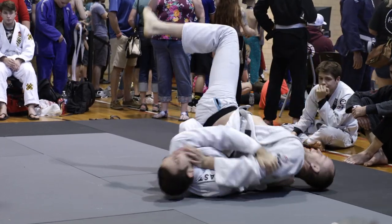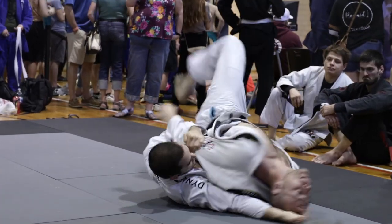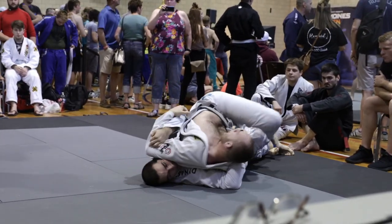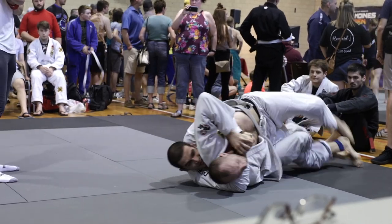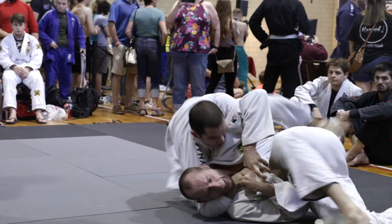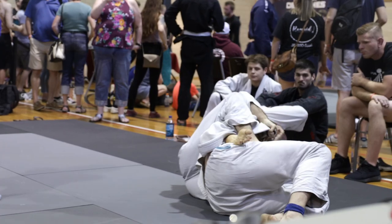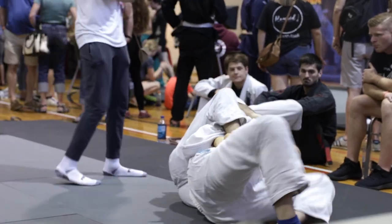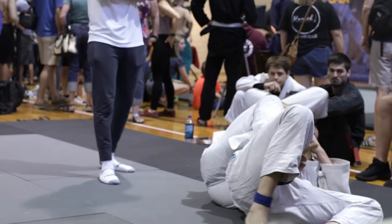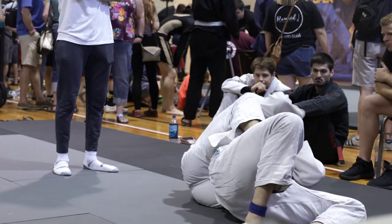Kieran looking to go to the back here again. Zach Snyder looking to get those shoulders to the mat and start hipping away from him in this position, but it looks like Kieran's going to be able to get that grip around the neck. He does have the seat belt, and he's got a strong hook on the right side. Now he's able to do his chair sit, looking for that top hook — now he gets the full back control. No points being scored yet, as we are just about two minutes into the match. About another minute and ten seconds and points will be scored.